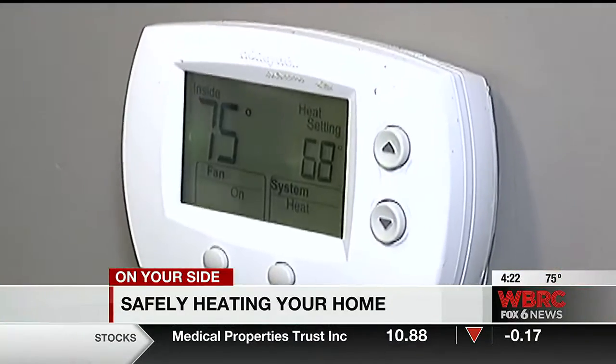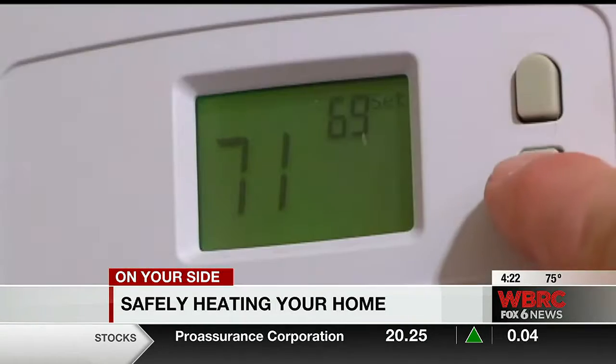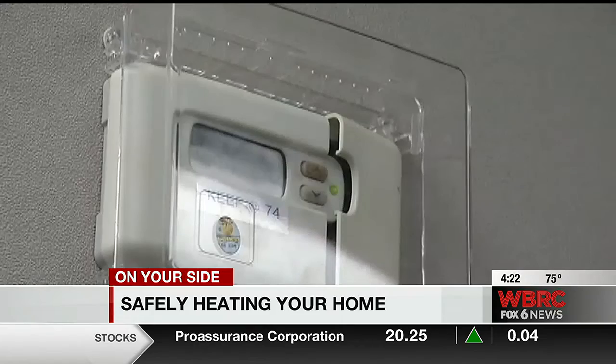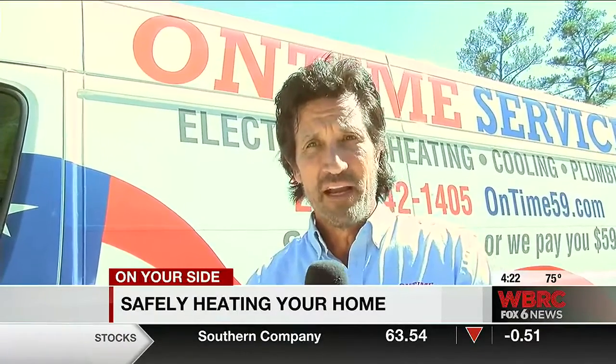With many of us not using our furnace during the summer months, Atkins says that's even more of a reason to get it inspected. The number one thing that we look for are cracks in the heat exchanger. Because if there are cracks in the heat exchanger, that will let carbon monoxide get into your house. And carbon monoxide is dangerous — you can't see it, you can't smell it, but it is dangerous.